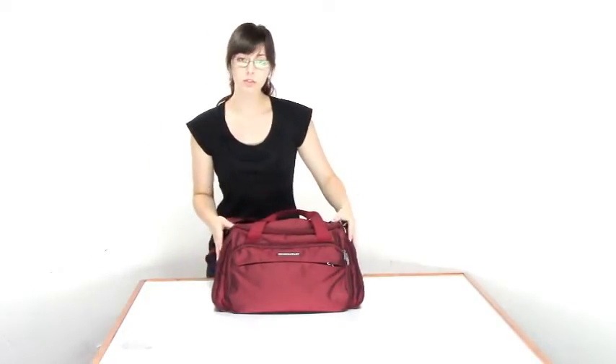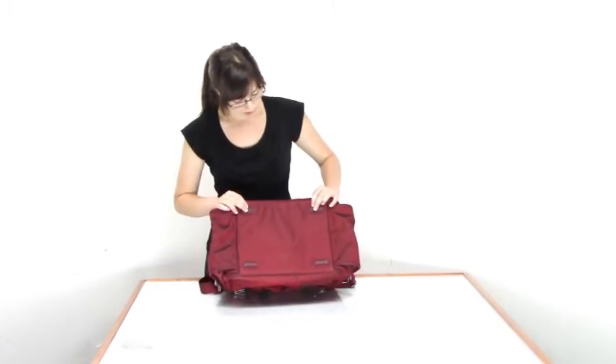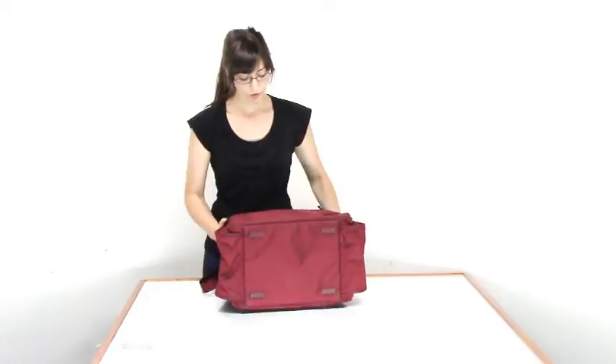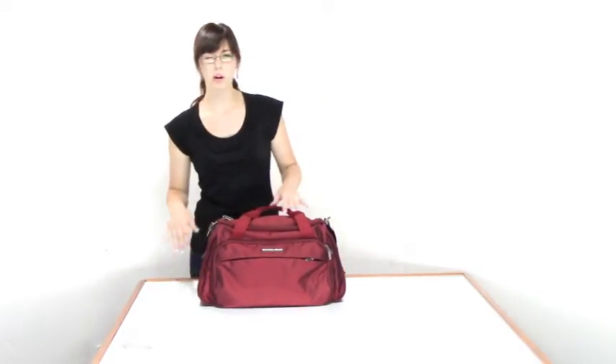For stability, so it doesn't get tipped over quite as easily, it has rubber feet on the bottom. This also helps keep the bag a little bit off the floor, so it's not getting quite as dirty.